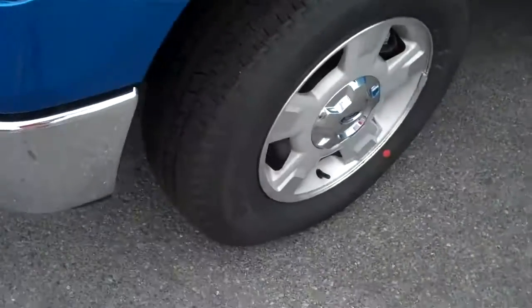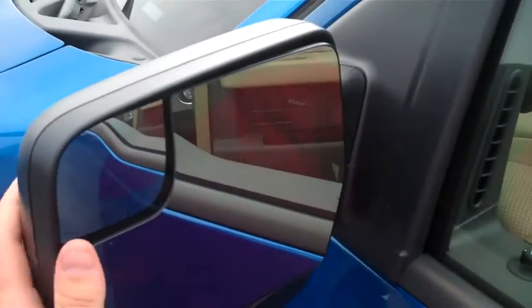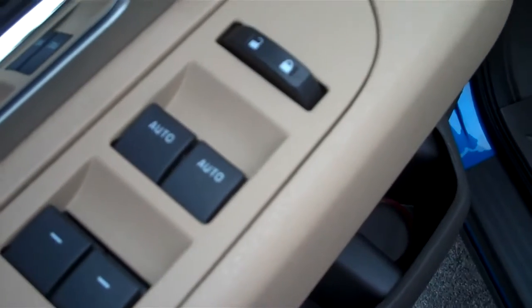You do have alloy wheels, it does have disc brakes on it, as you can see it is an XLT. Your mirrors are folding mirrors, they fold forward and backwards, they have your blind spot in them. Your mirrors are a power mirror, you have your power windows and locks.